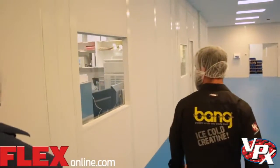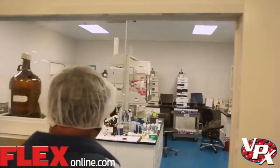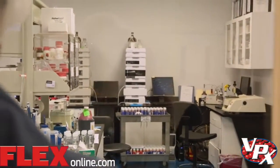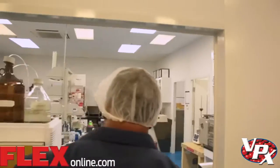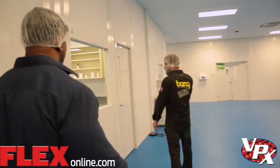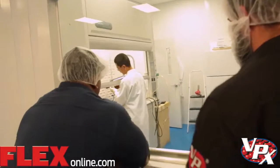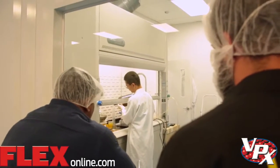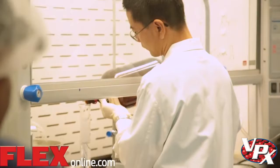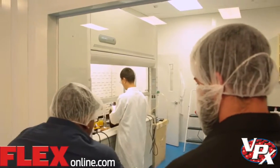We have the HPLC machines in here where they test the purity of the ingredients, making sure that they're up to snuff. They do stability testings on new products to make sure that it is shelf stable prior to hitting the market. Now that is our chemical hood — that's a pretty neat machine. It allows you to make pretty much any ingredient you want through the processes of chemical reactions. I had to get a lot of special permits to have that in here.